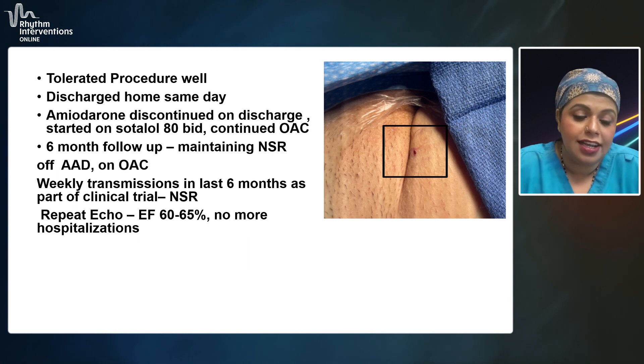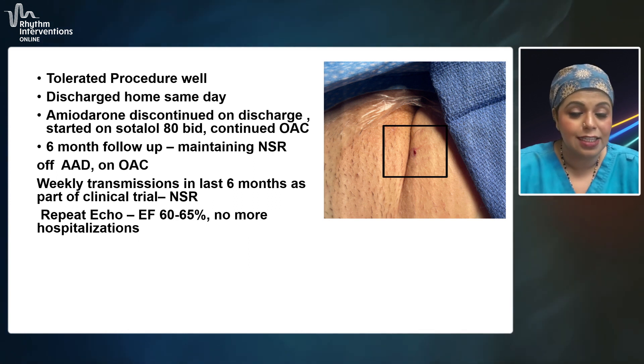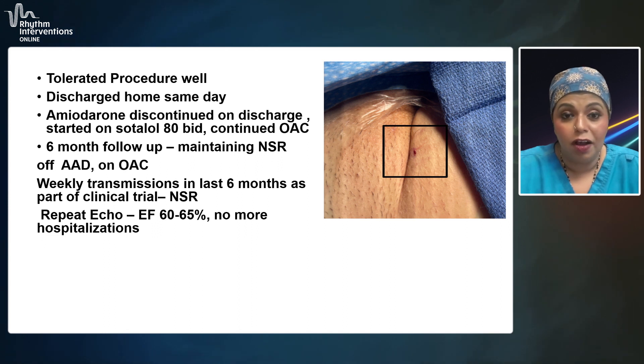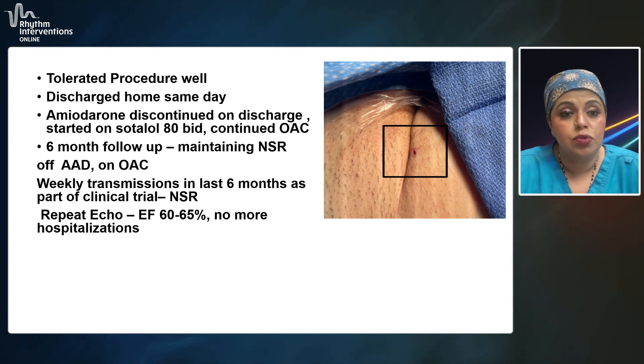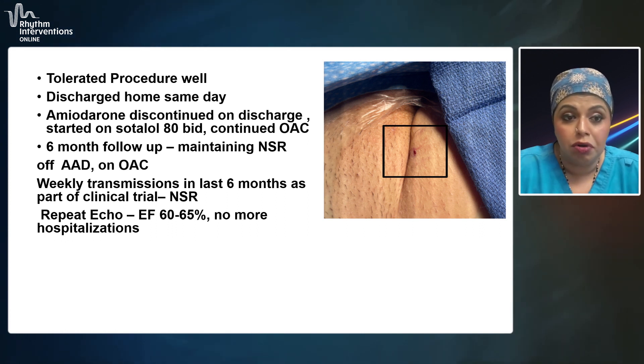We have seen the patient a couple of times since then, especially since the patient is being aggressively followed as part of the trial. They tolerated the procedure very well and were sent home the same day, which is routine for all of our AF ablations. We do perclose for our ablations, so patients ambulate quickly and go home usually within two to three hours. The patient's amiodarone was discontinued on the day of the procedure, and the patient was started on low-dose sotalol initially for the first few weeks post-procedure, and was continued on oral anticoagulation.